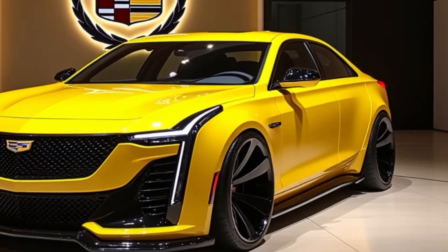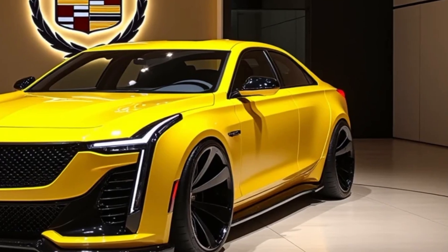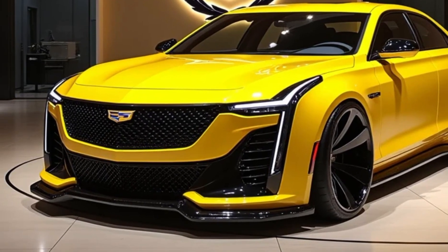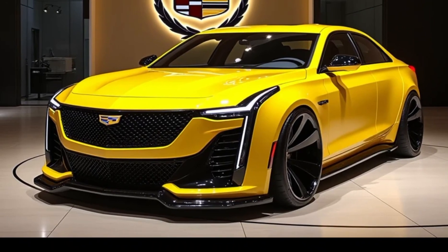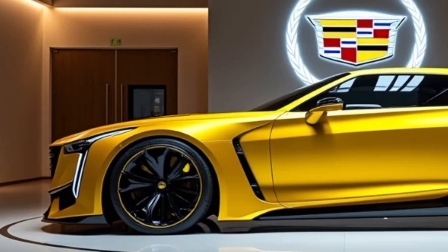From its broad, aggressive front grille with a new illuminated Cadillac crest to its sweeping lines and sculpted body, this sedan commands attention wherever it goes. Those LED headlights — razor sharp and adaptive — providing the kind of visibility we expect from a premium sedan like this.